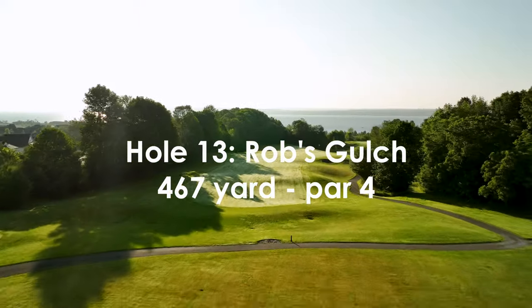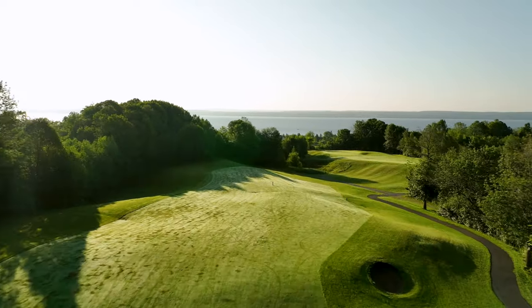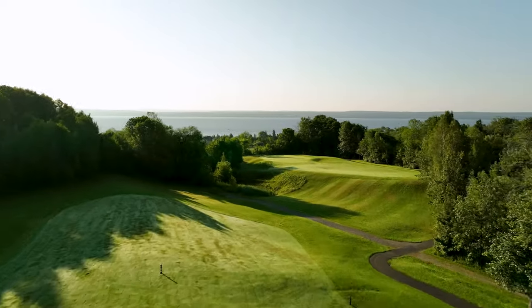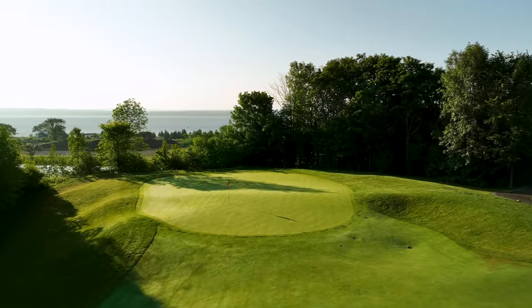This is a demanding hole with sweeping contours that will challenge every aspect of your game. Your tee shot has to be spot on as the fairway rolls down to the right over a ridge and into a gulch before rising up to the green site with great views over the Georgian bluffs.